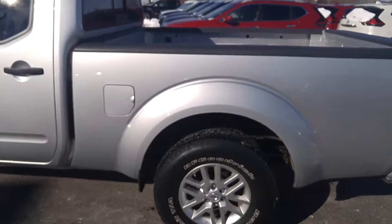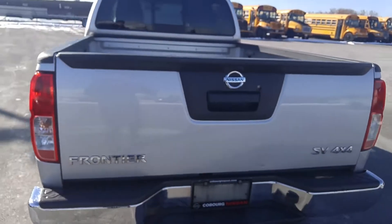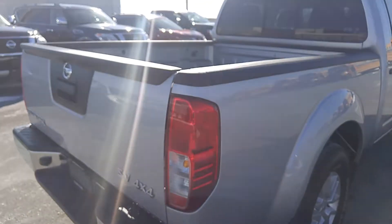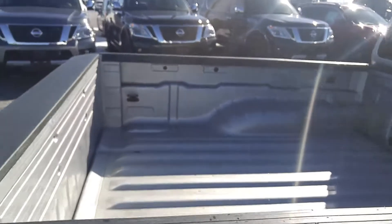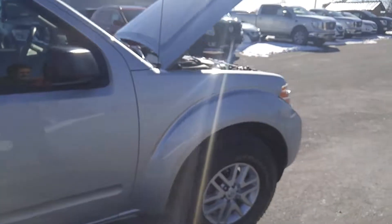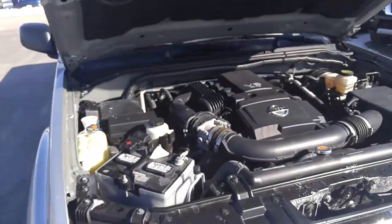Looking on the outside of the truck, again fantastic condition. These Frontiers have been out for over 30 years and they've got a great reputation. This one is the 4.0L V6 — strong little engine there.